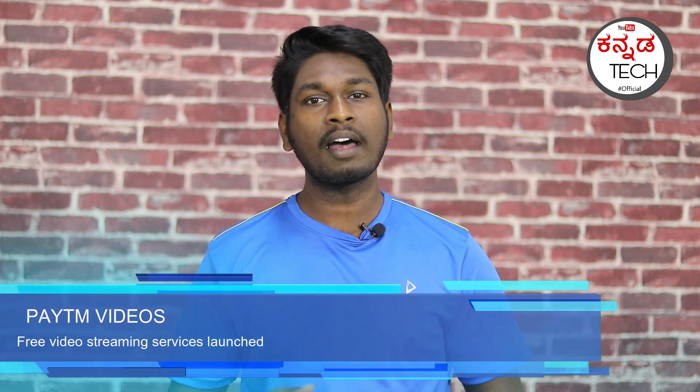Next tech news is Paytm. Paytm is launching a streaming feature, and you can also use it for free right now. You can download it free, and you can also share it for free.